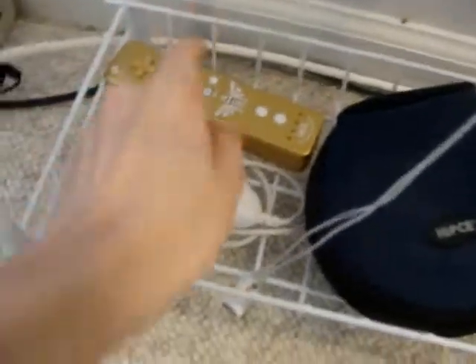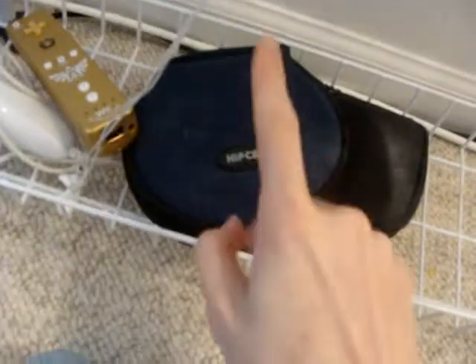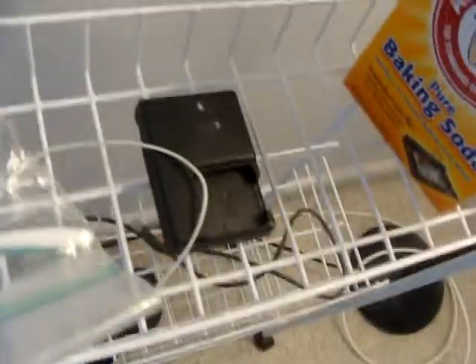Shelf. Skyward Sword, Wii Remote, Nunchuck. Games — GameCube games. 360 controller, USB cable. Flashlight — works okay, not very bright.